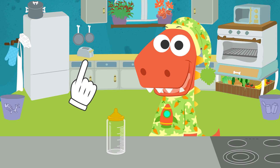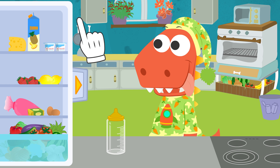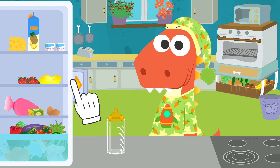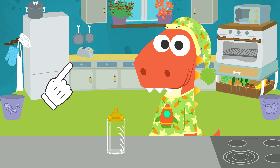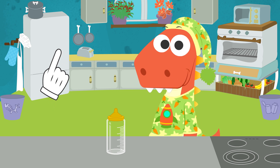Come on, let's go get it from the fridge so we can make the bottle. Oops! I'm afraid we don't have milk for your bottle. And it is a Sunday, so we can't go buy it either.